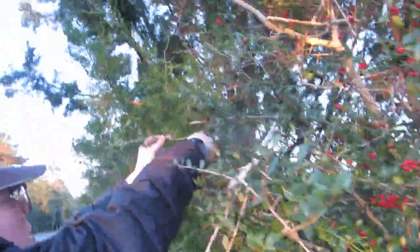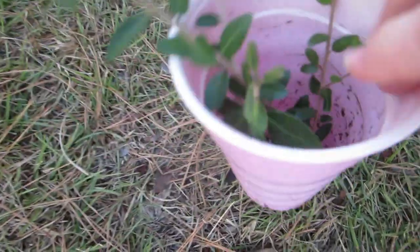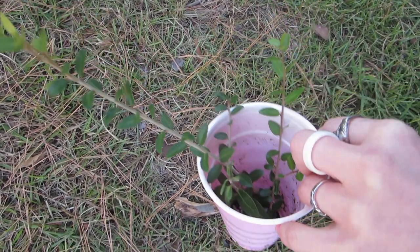We're taking some cuttings from this one since it's really healthy, as you can see from all the berries it has. We're just going to shove them straight into some dirt. The camera battery's dying so the video's over here — bye!